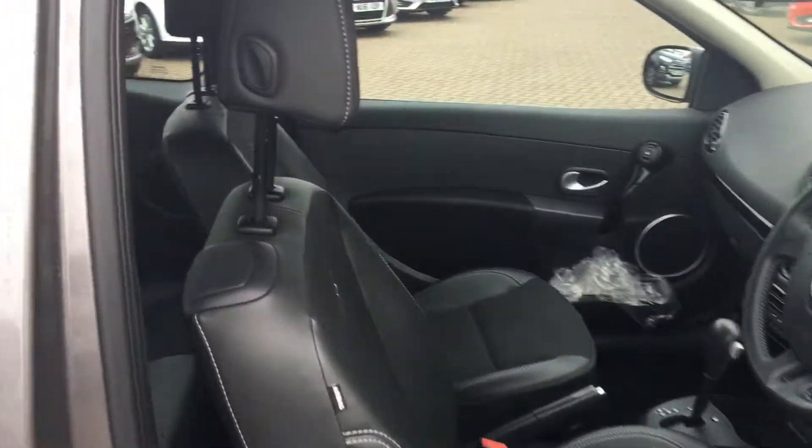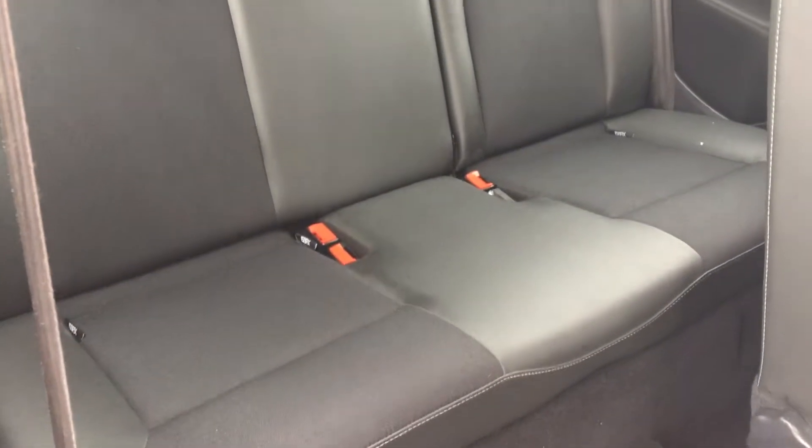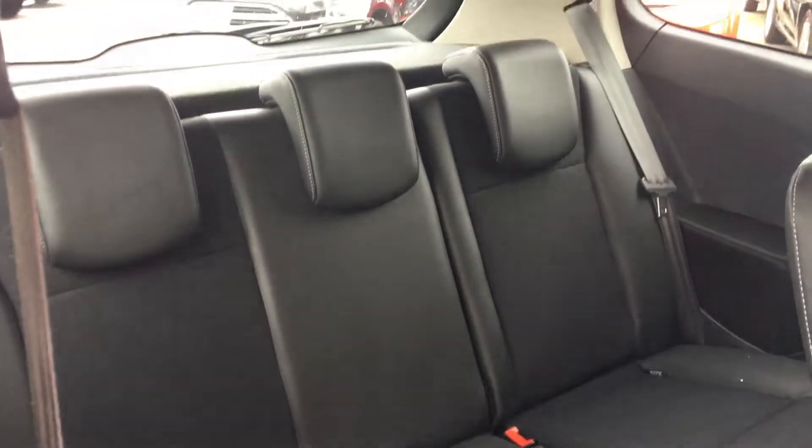Just to show you in the back now. Again, part leather. Really comfortable for your passengers in the back there. They do get a headrest as well. Really good nick.